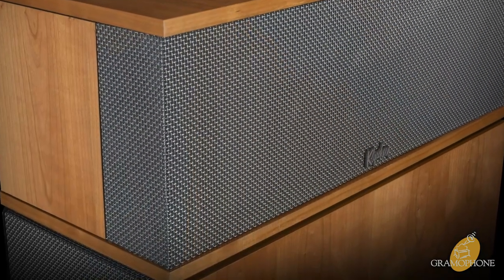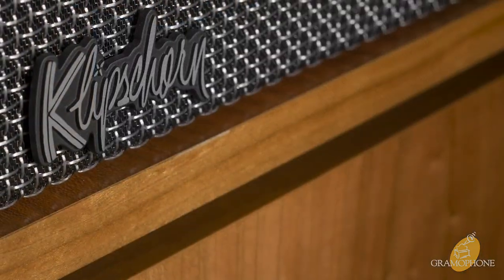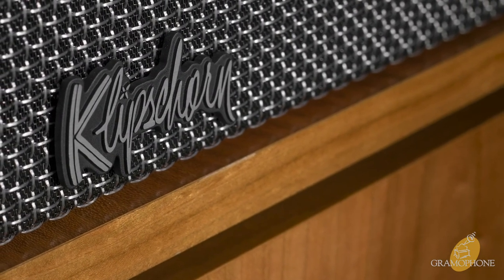Klipsch has great audio solutions that deliver the power, the detail, and the emotion that allow the listener to keep playing, keep singing, and keep dancing right in the comfort of their own home while having their own private concert experience.